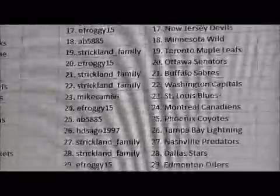Pack number one. We have base, and we have a Ruby Parallel base card for the Penguins of Evgeny Malkin, number 88 out of 99. And we have a game worn gear jersey card for the Jets of Tobias Enstrom. And base.